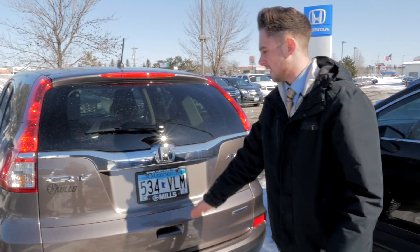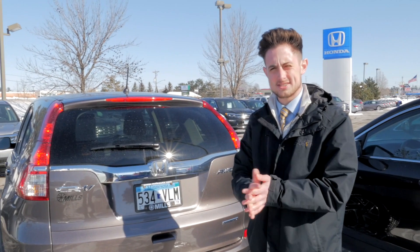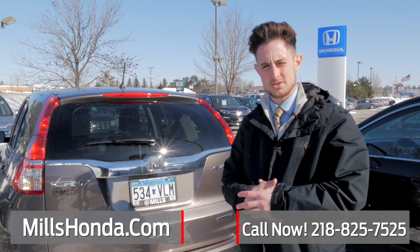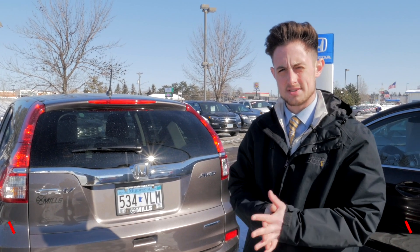This is a leased return vehicle that we just got on our lot — a 2016, just over 35,000 miles. If you have questions on this CR-V or anything else we have, give me a call at 218-825-7525. Thanks.